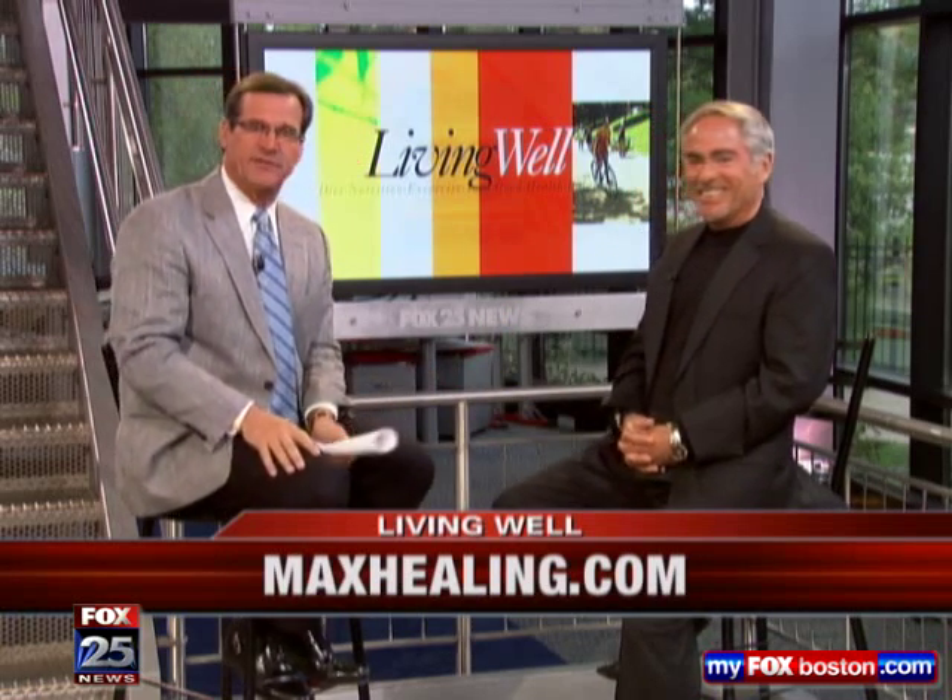MaxHealing.com — for more information you can find out more about Mark and natural healthcare there as well. Mark, it's always great to see you. Thank you. I appreciate you coming in. Good to be with you. I'm going to start sparking up that brown fat as soon as we leave here today.